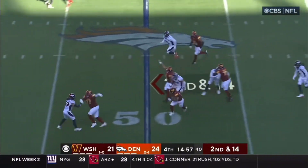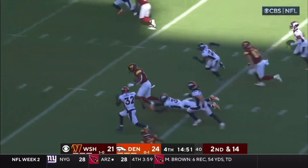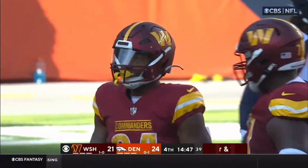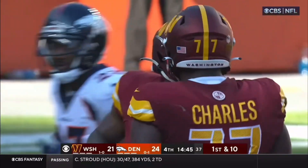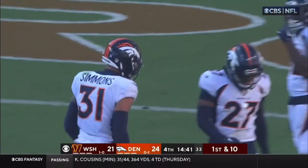Howell's been a gamer. Dumps it off — this is Gibson. Gibson's got some blockers, Gibson inside the third, finally tackled. He picks up 36 on the catch and run, and Simmons may have saved the touchdown.